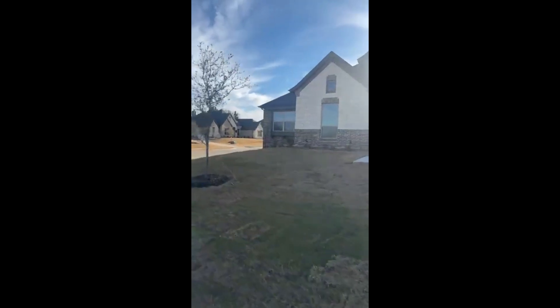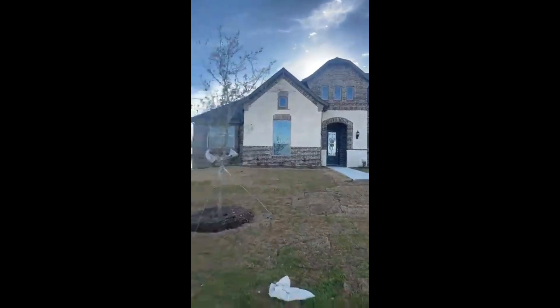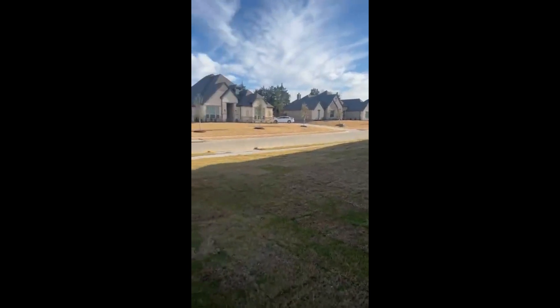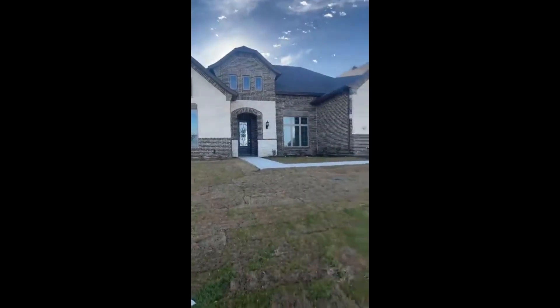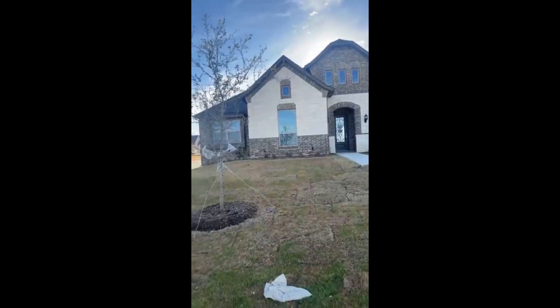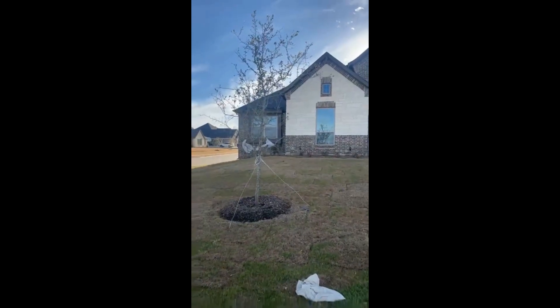Alright guys, happy Tuesday! Hope y'all are doing well. I'm back showing beautiful homes. This one is a move-in ready new construction home. Notice it's on a corner lot — it's on a large lot — and it is priced to sell. The builder is offering awesome incentives.